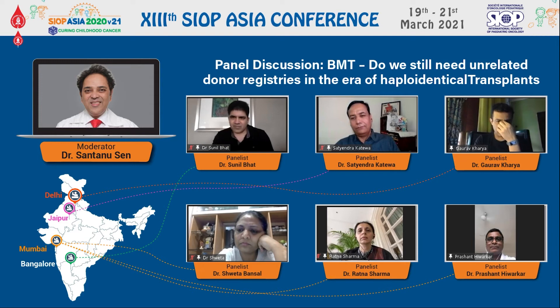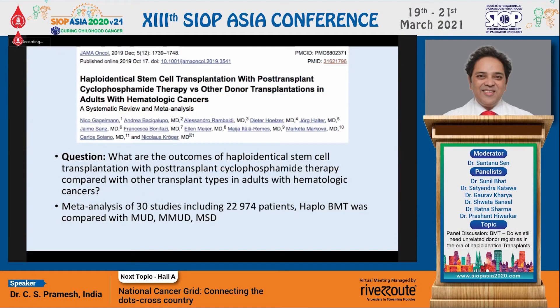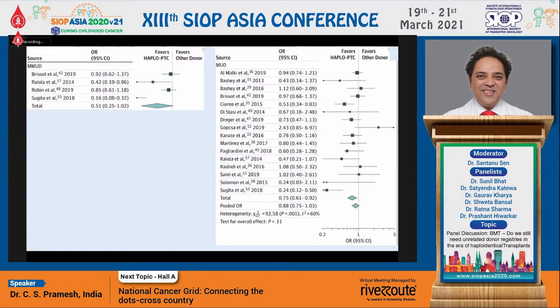Actually the rationale is immunological — to create a three-way fight. I was just very briefly talking about this paper which kind of shows that we have some advantages in favor of haplo against a mismatched unrelated donor, but I wanted to quickly move on to some disease-specific outcomes.